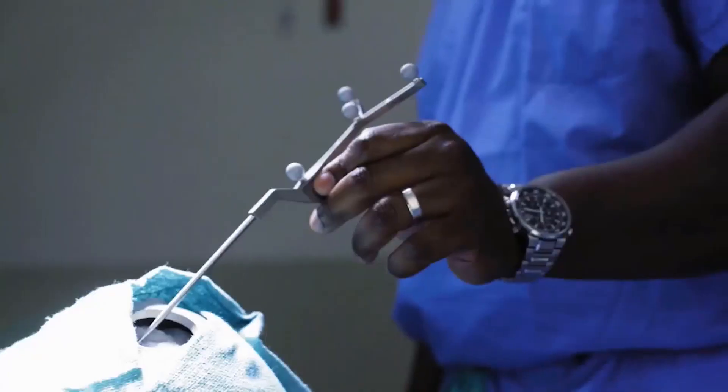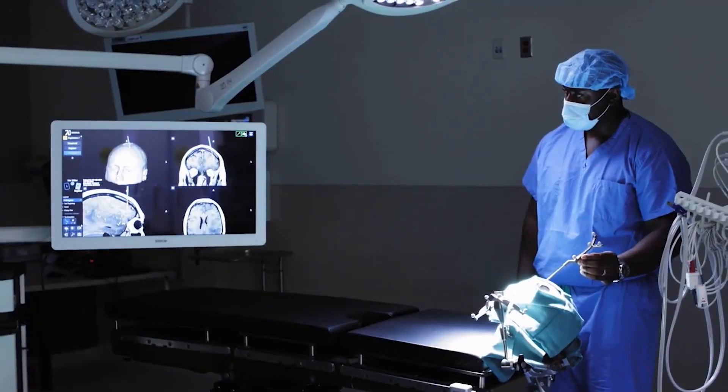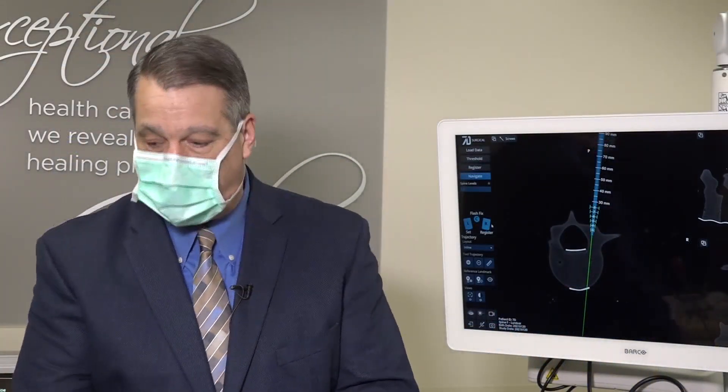The benefit is being more accurate with the placement of the hardware, which avoids potential complications during surgery — and as it relates to those complications, repeat surgeries. It absolutely gives me a 3D image of where I'm placing the probe, the screw, or any of the hardware that we put in.